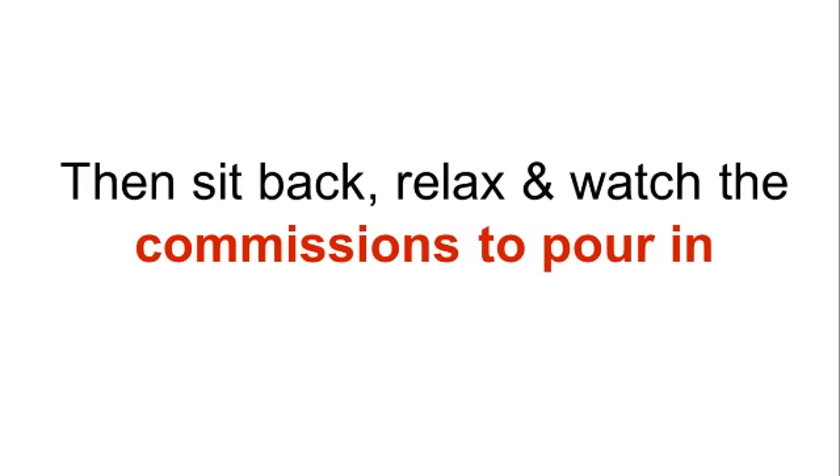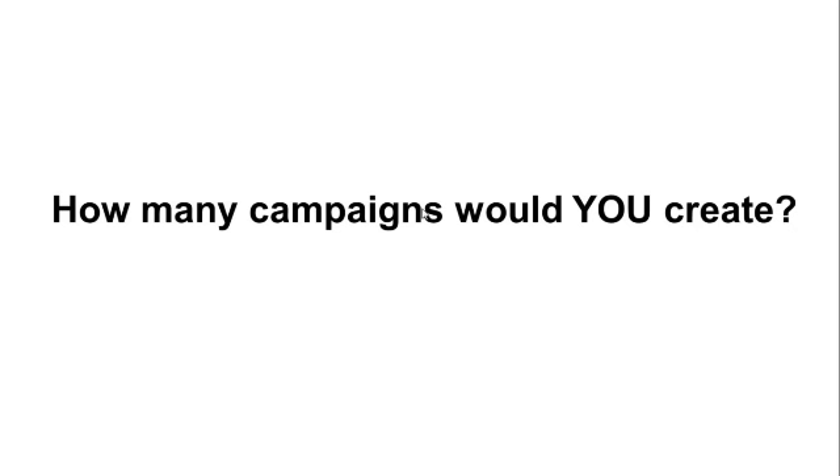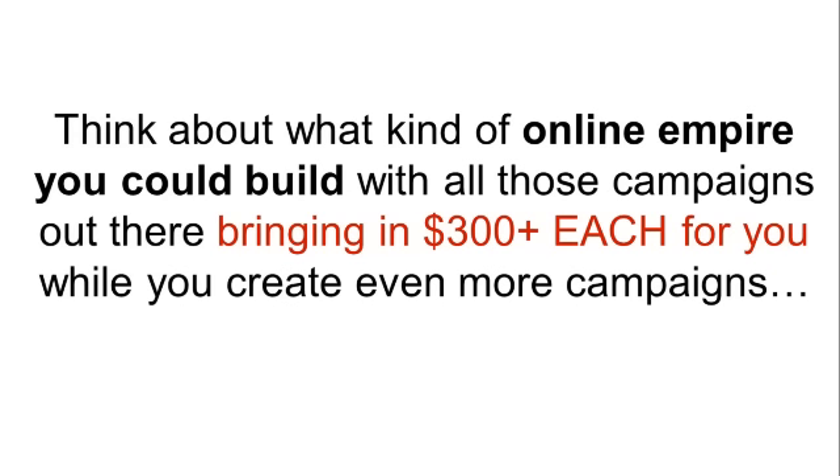Then sit back, relax, and watch the commissions pour in. Take a look at one of our results here — we generated $332.50 with just nine minutes of effort promoting a product in JVZoo. How many campaigns would you create? Think about what kind of online empire you could build with all those campaigns out there bringing in $300 plus each for you while you create even more campaigns.